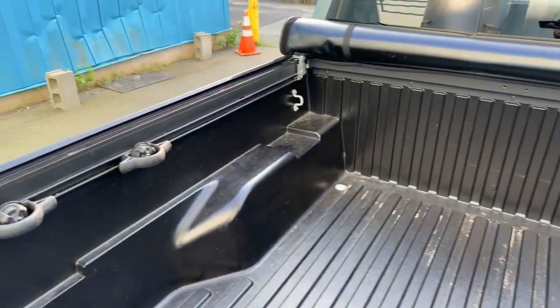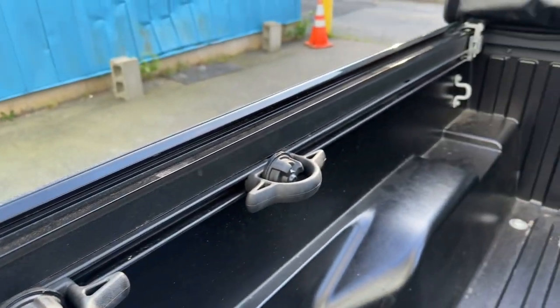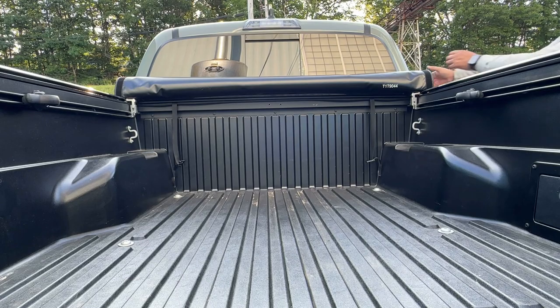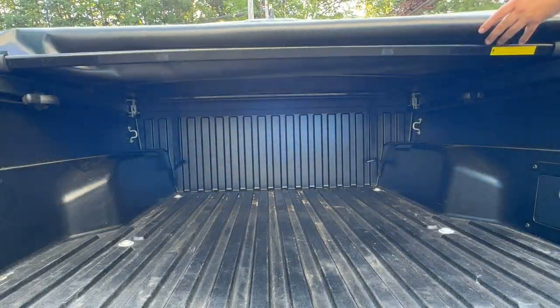This style of cover is not good if you're looking for a secure place for your belongings. You can't beat a hard tonneau cover for security, but those cost quite a bit more. If you need a secure storage solution, this is not it.